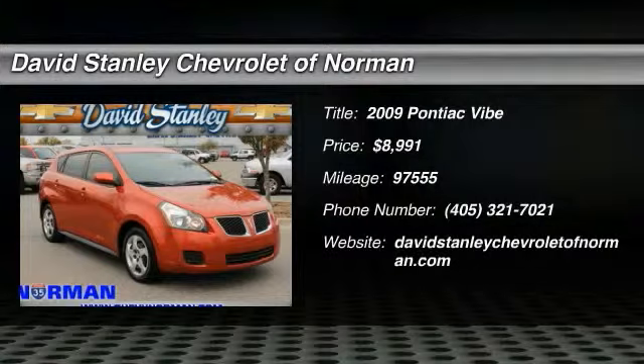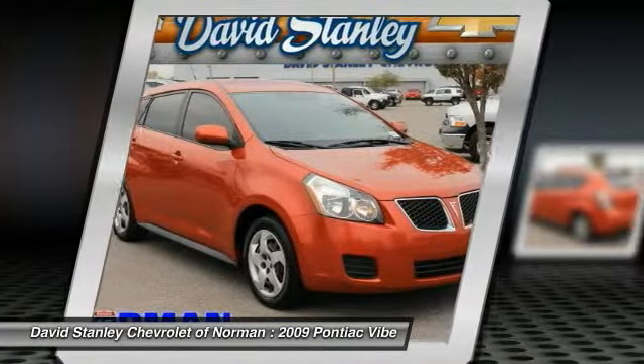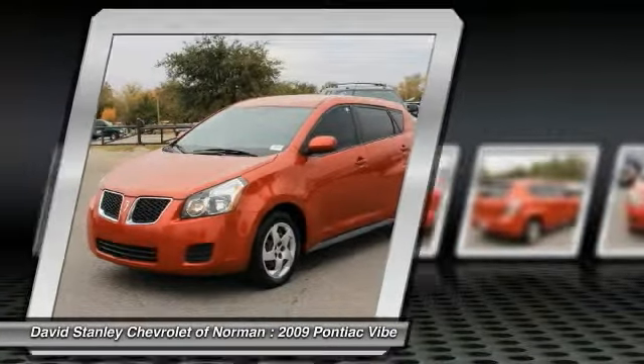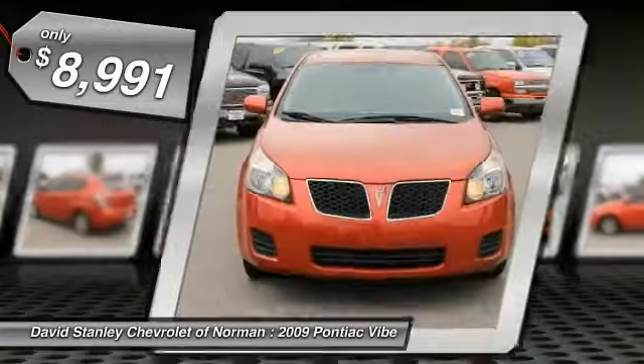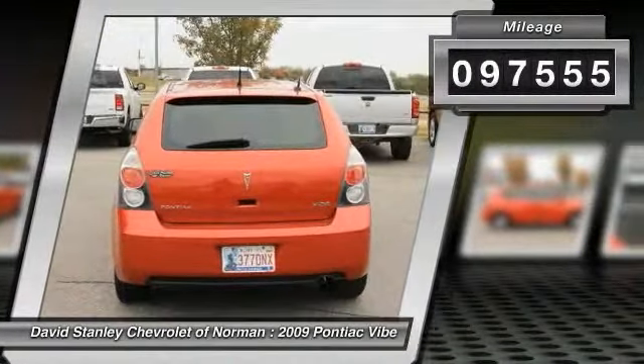The 2009 Pontiac Vibe is a sports wagon that mixes fresh design with dynamic versatility, redefining the traditional station wagon. Boasting 49 cubic feet of cargo space, this sleek and stylish hatchback adds a few surprises to your ride and is priced below $10,000. This vehicle has less than 100,000 miles.